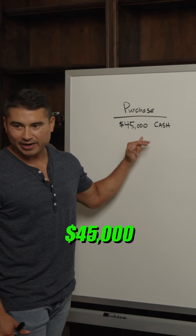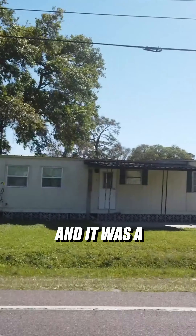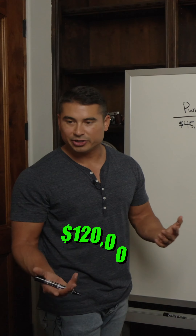Let's talk about the property we have in Dewey. We bought this property for $45,000. We're trying to sell it to other investors, but because it was way out there and it was a mobile home, we were just getting lowballs. Our highest offer was, I think, $120,000.